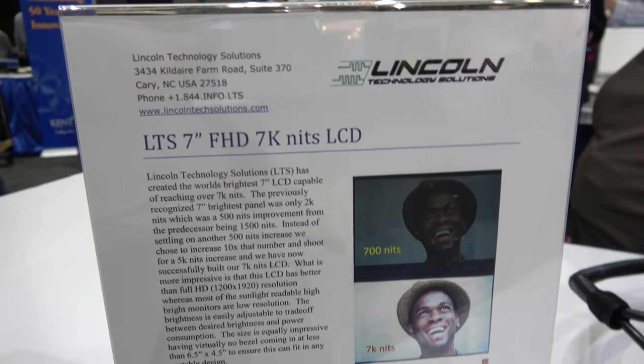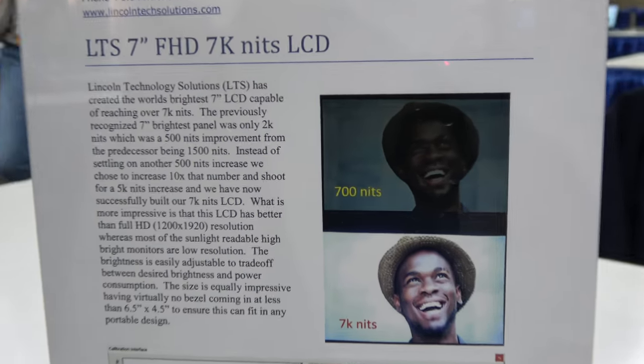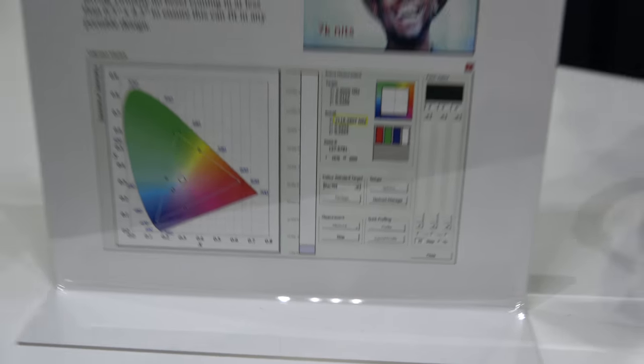LTS 7 inch — what is LTS? Lincoln Technology Solutions. Our customers call us LTS instead of saying the full name, and it kind of stuck.